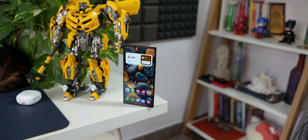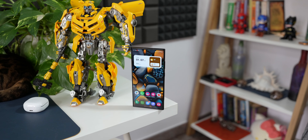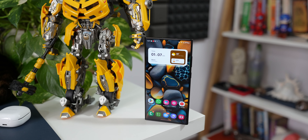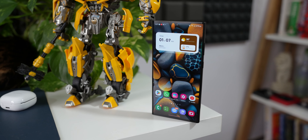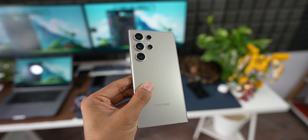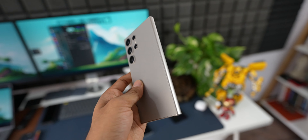The S24 Ultra is eligible for seven years of software upgrades and seven years of security patches. Launched in January with Android 14 out of the box, it will receive Android 15, 16, 17, 18, 19, 20, and 21. That is an extraordinary commitment to long-term support.